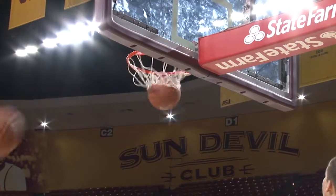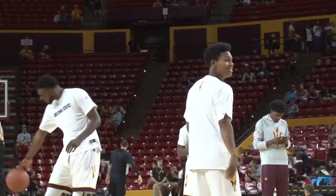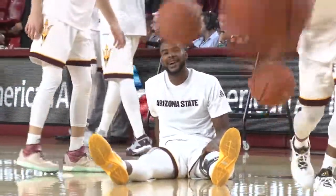Arizona State men's basketball debuted at home with a win over Portland State on Friday night, and they look to do the same against the Cal Poly Mustangs, with smiles all around during warmups.